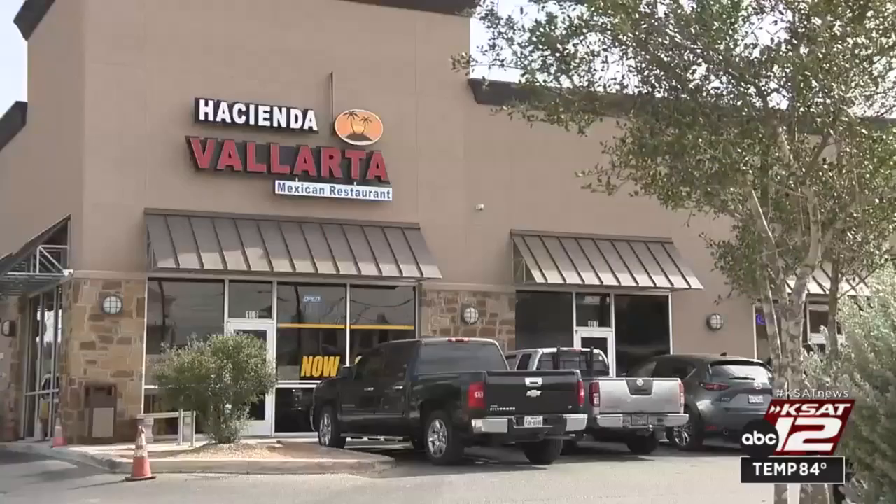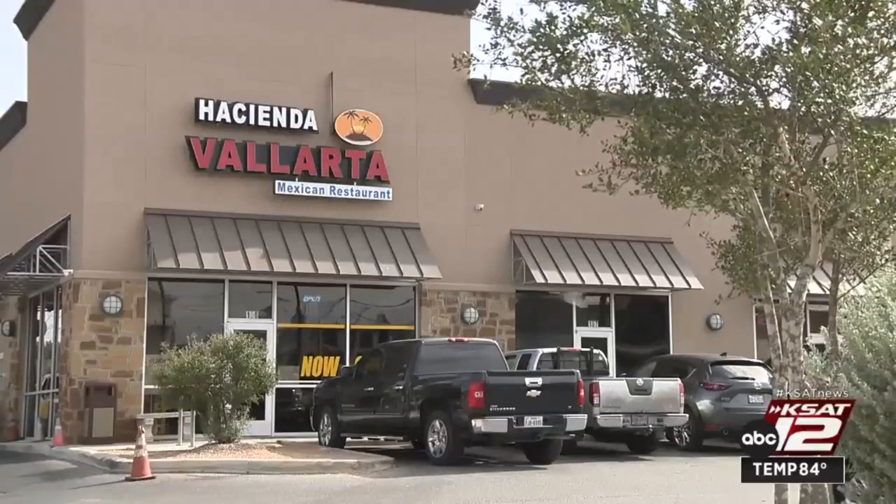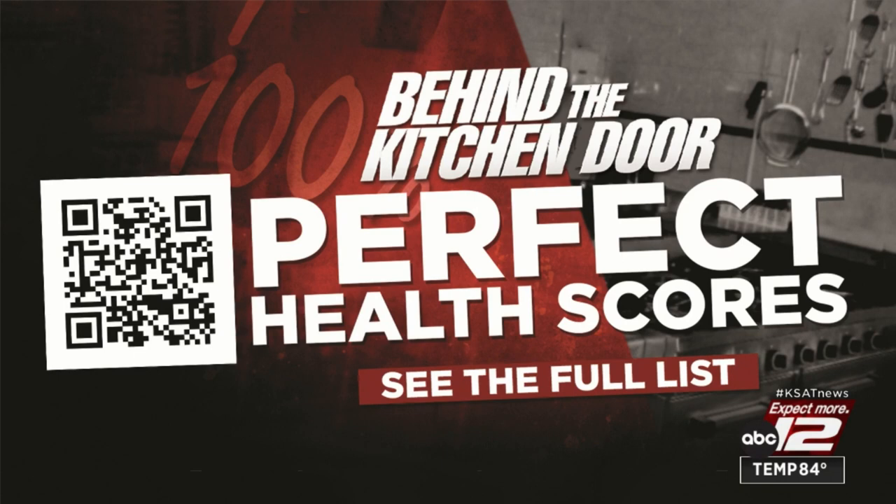That's behind the kitchen door. Tim Gerber, KSAT 12 News. You can catch Tim's BKD reports on Thursday nights right here on the Night Beat. Several restaurants also got perfect scores — to see who did an excellent job, use your phone to scan this QR code and it'll take you right to our perfect scores database on KSAT.com.